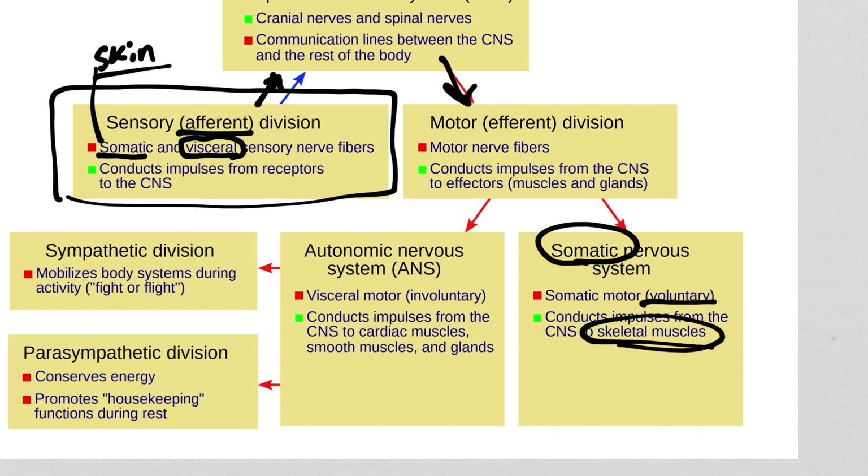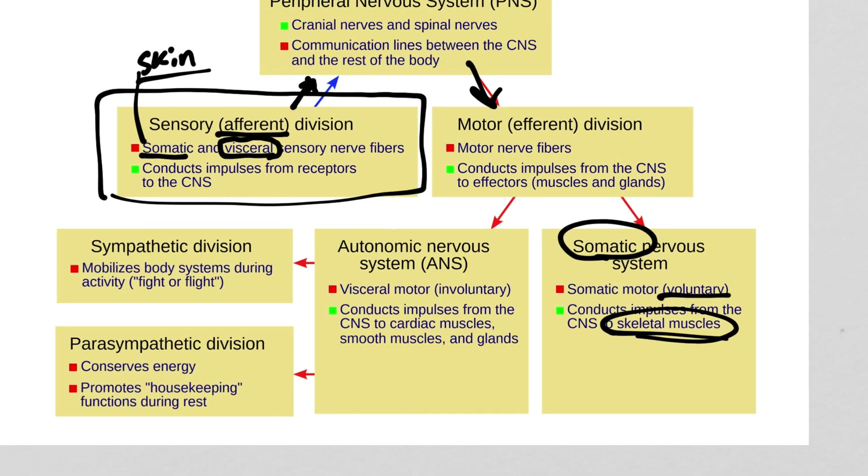The autonomic nervous system is effectively the same concept as visceral on the sensory side — in motor, we say autonomic. They effectively mean the same thing. When I hear autonomic, I think automatic — these are things happening involuntarily, you have no control over them. Think heart rate and baseline breathing rate. If you're not thinking about it, your brain sets your breathing rate, contracts smooth muscles in your GI tract, controls how much you sweat. Nothing you can do can voluntarily overcome that.